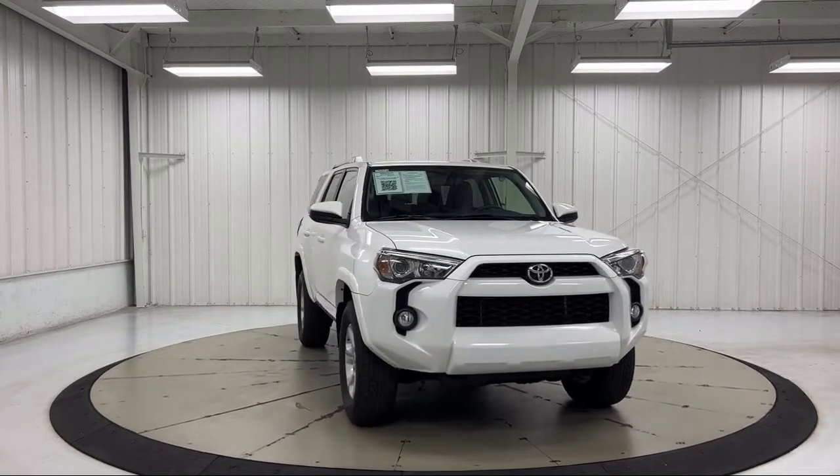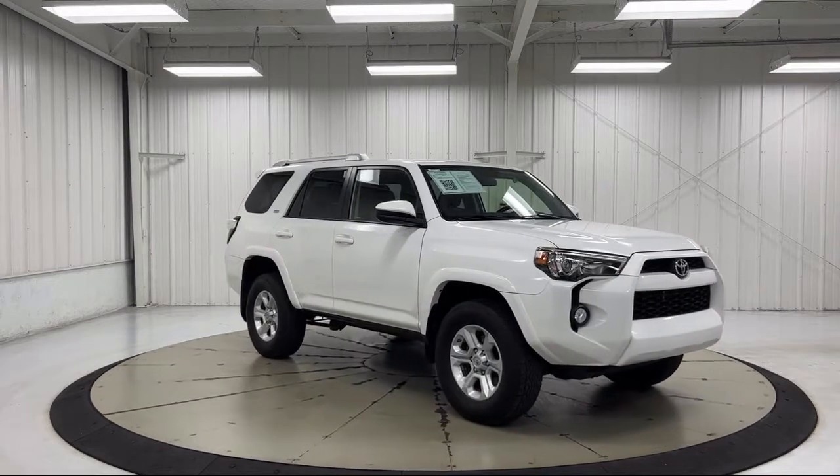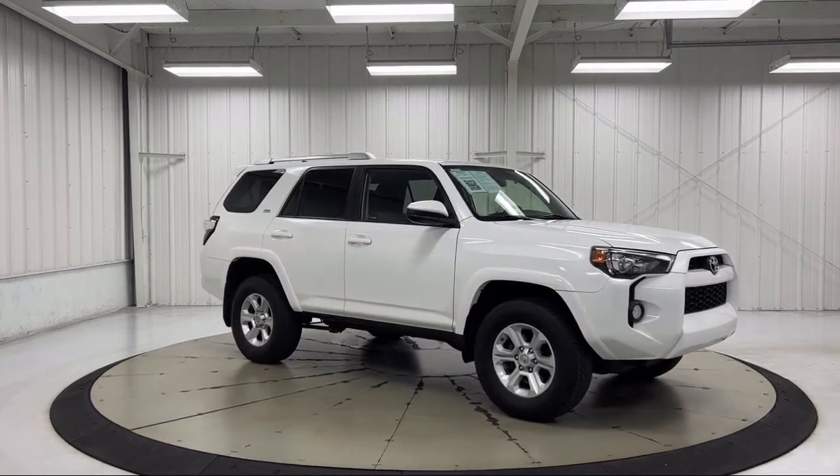It also features Sirius XM satellite radio, air conditioning, rear spoiler, steering wheel controls, and has less than 70,000 miles on the odometer.